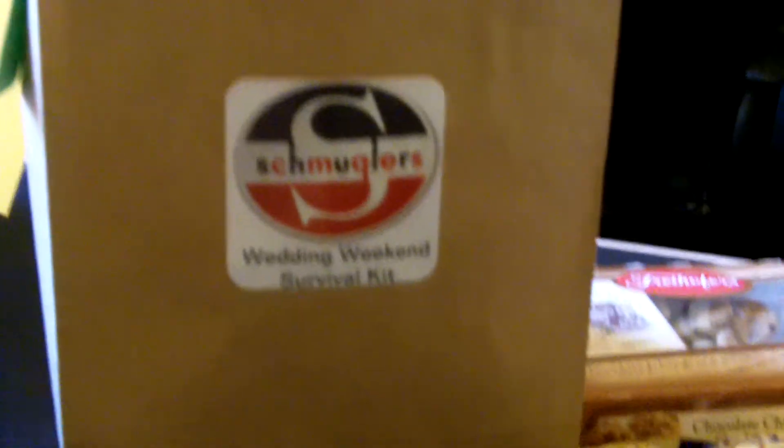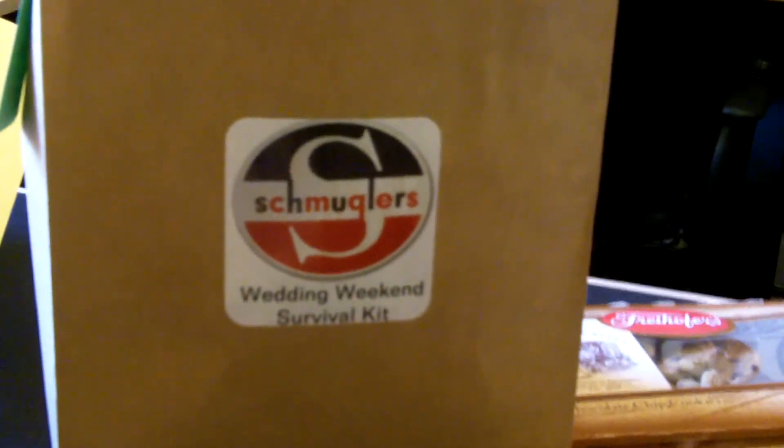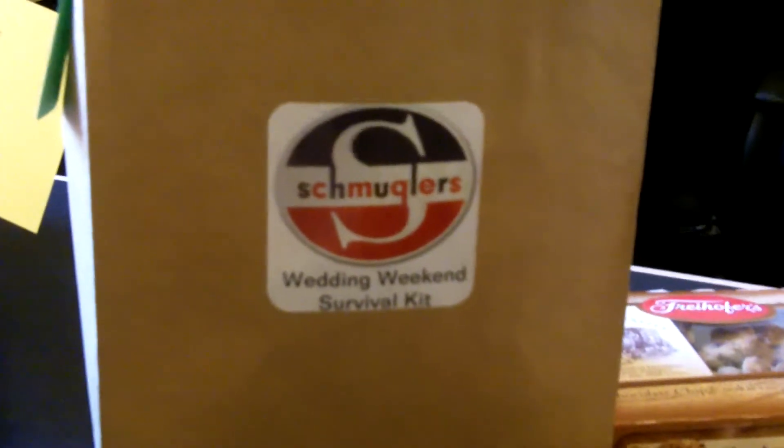I'm going to show you a couple of different welcome bags and baskets for a couple of weddings that we have going on this weekend, so you can get an idea of what you might want to put in your welcome bag.